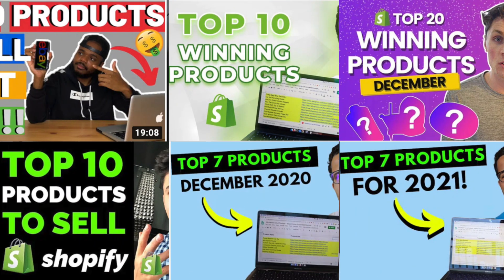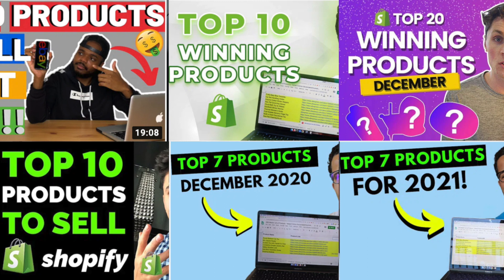Everyone looks for these super trendy products that just pop up, and every month on this channel another video pops up with the 10 winning products of this month and all this. But what you actually really need to focus on in the very first step is: who is the person you want to sell to? Because in the long term, you need to have an audience and a persona that you like to sell to.